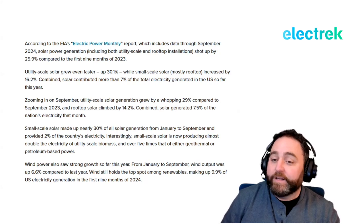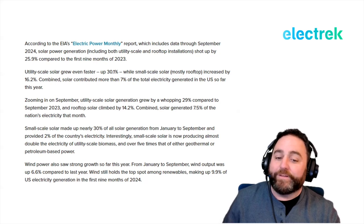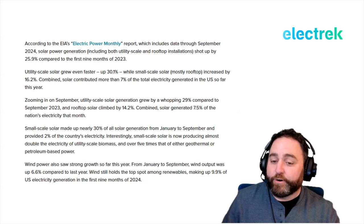In September specifically, utility-scale solar generation grew 29% compared to September 2023, and rooftop solar climbed 14.2%, with combined solar generating 7.5% of all U.S. electricity that month. Small-scale solar is now producing almost double the electricity of utility-scale biomass and more than five times that of geothermal or petroleum-based power. Wind power also saw strong growth — up 6.6% from January to September — and still holds the top spot among renewables at 9.9% of total U.S. electric generation.